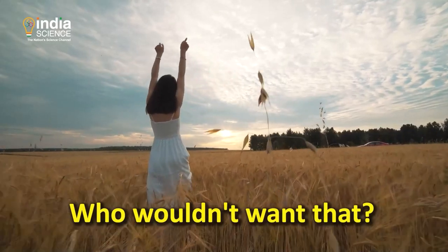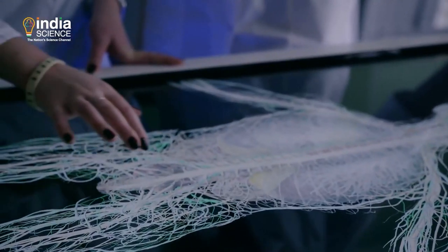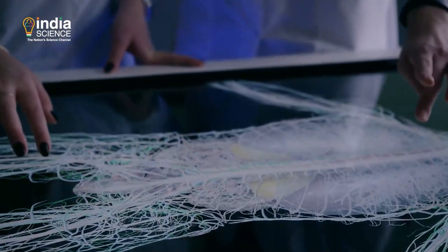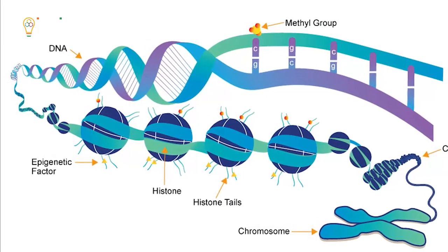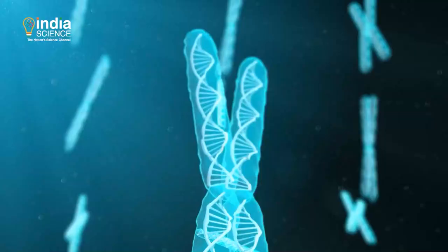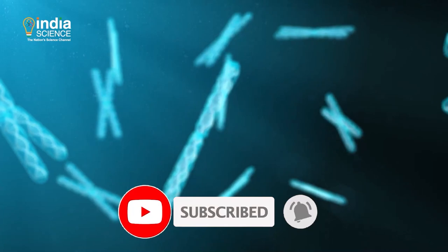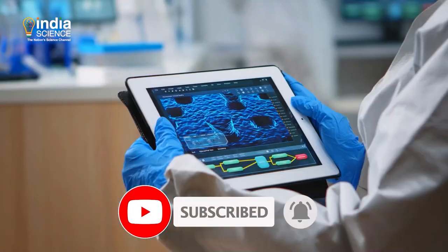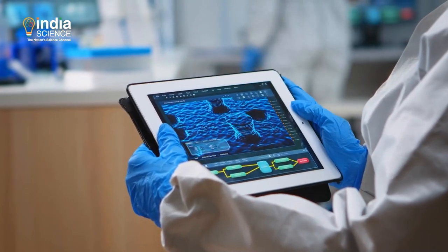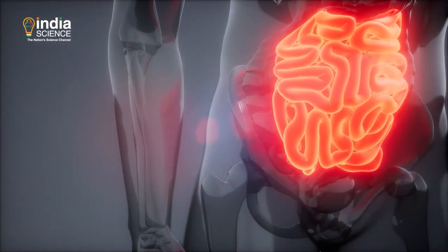Our bodies age differently, so scientists have attempted calculating biological age by studying epigenetic markers. These markers are changes to the DNA or its packaging components, which in turn alters the protein produced or expressed. Now scientists have tried to compute biological age by looking at the state of inflammation in the body.